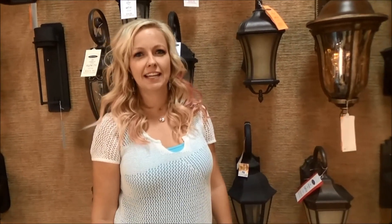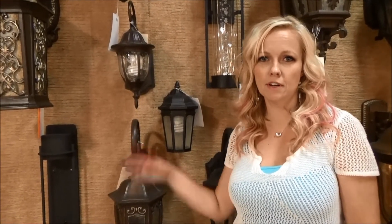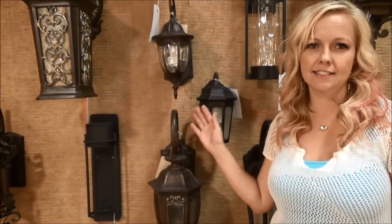Hi, I'm Nikki with Lighting Design and I'm going to give you some tips on choosing your outdoor lighting fixtures. Just as important as choosing the proper style and finish for your lights is also choosing the proper size and proportion for your lights. One of the biggest mistakes that people make when purchasing outdoor lighting is getting one that is too small.